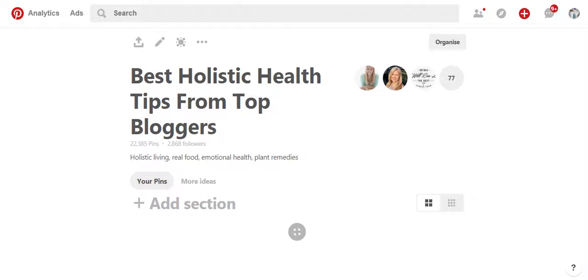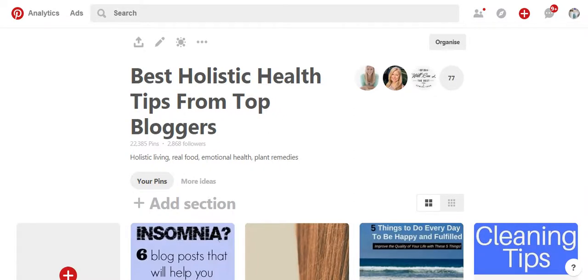So it's always really good to try and find group boards in your niche. This is one that I found, which is Best Holistic Health Tips from Top Bloggers — so it's all health bloggers, holistic health, and we all share not just our content but other people's content as well. So at some stage it's a really great idea to try and find a group board for your particular niche, and I will help you do that in a future video.